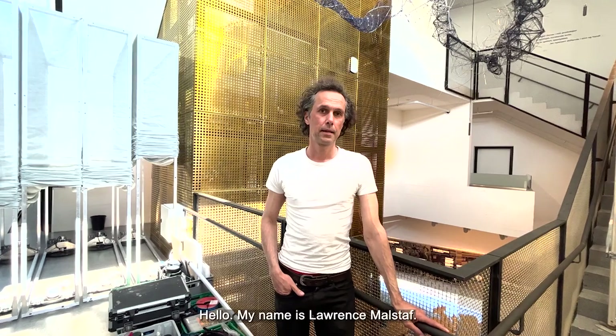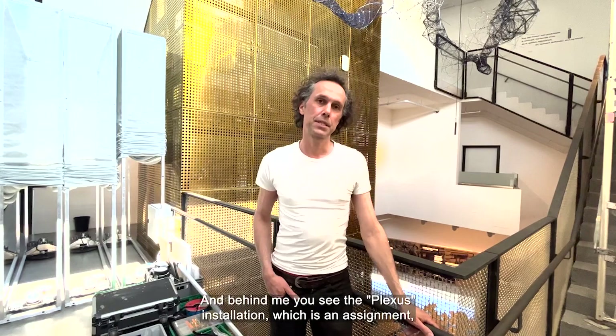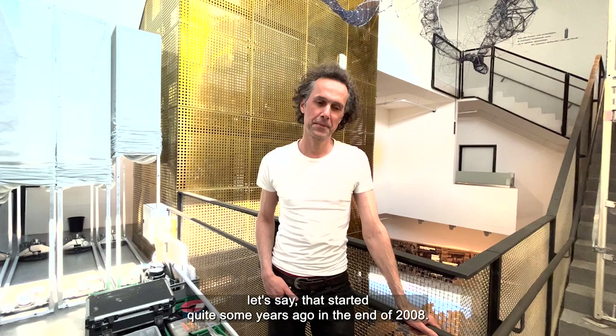Hello, my name is Lorenz Malstaff. I'm a visual artist and scenographer, and behind me you see the Plexus installation, which is an assignment that started quite some years ago, in the end of 2018.